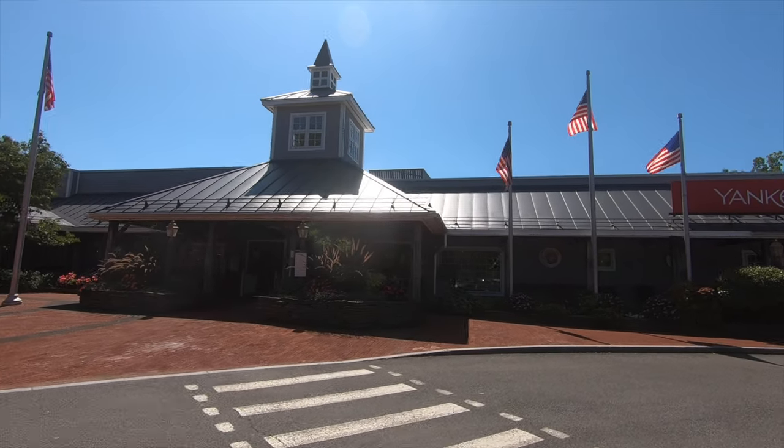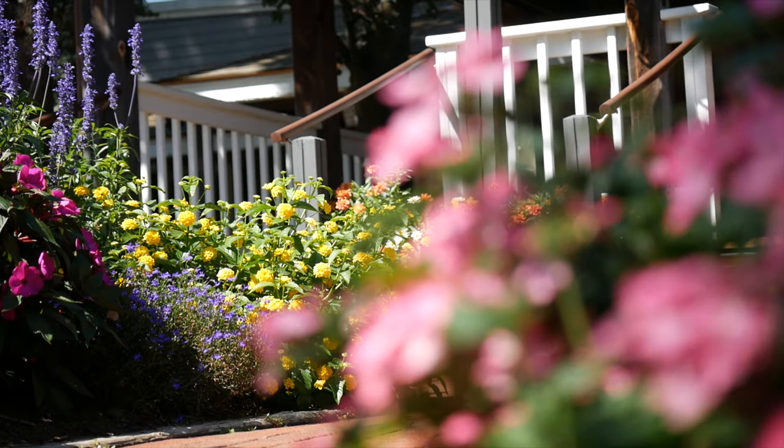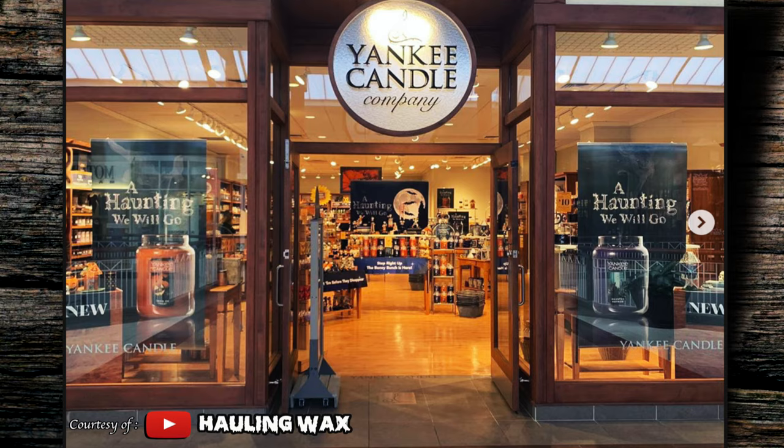South Deerfield, Massachusetts — home of the Yankee Candle Village Flagship Store. It is Friday, August 23rd, 2019, the day before the Halloween Preview Party. Tomorrow morning, all of the Yankee Candle storefronts are going to be celebrating Halloween.